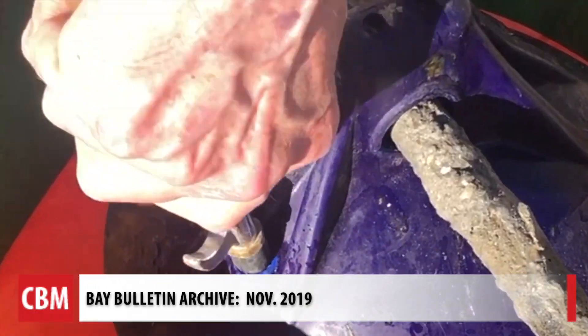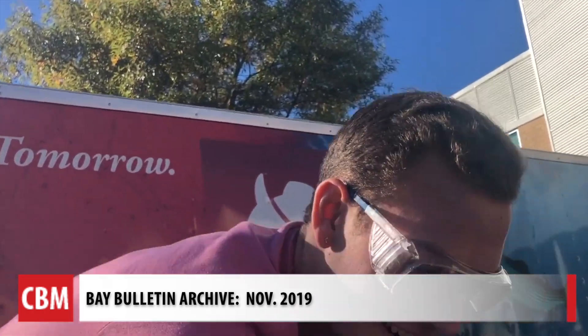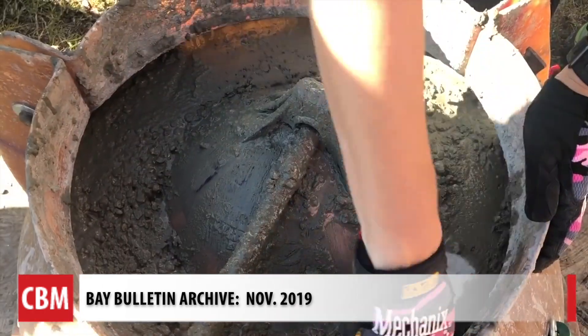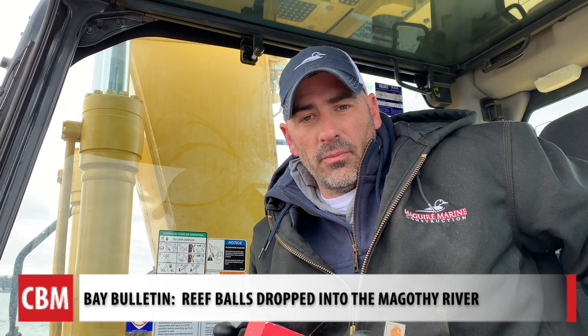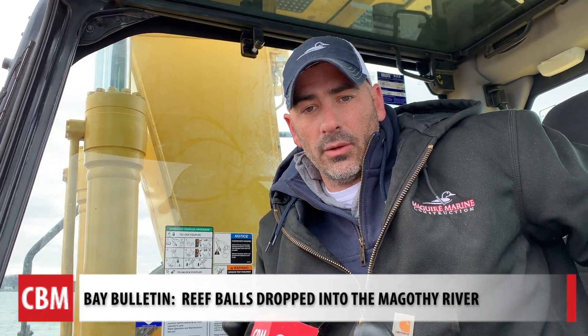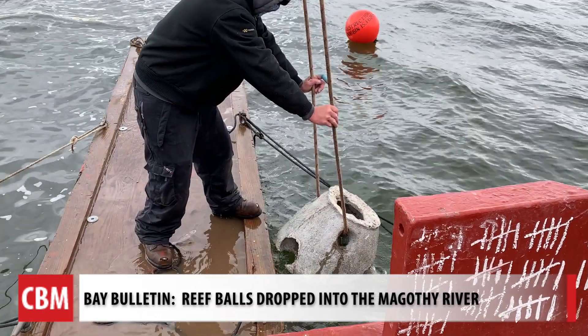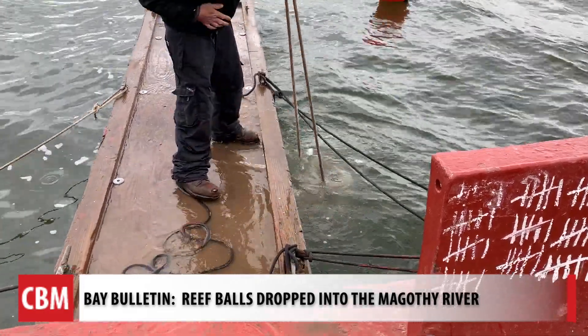Back in 2019, Bay Bulletin showed you CCA's Living Reef Action Campaign at work — students pouring concrete to make 200 reef balls at Kent Island High School. I hope that it's going to help fish habitat and oyster growth and just bring wildlife into the area. And obviously, the fishermen are also going to love it too because it's going to bring fish to the structure.